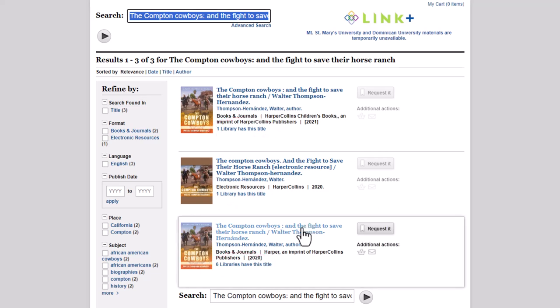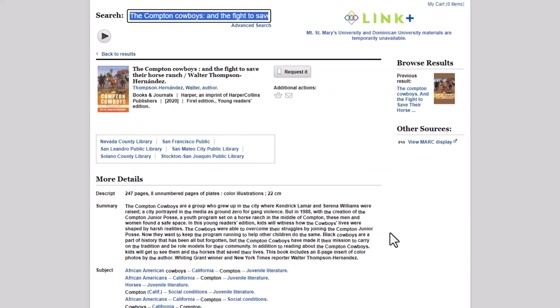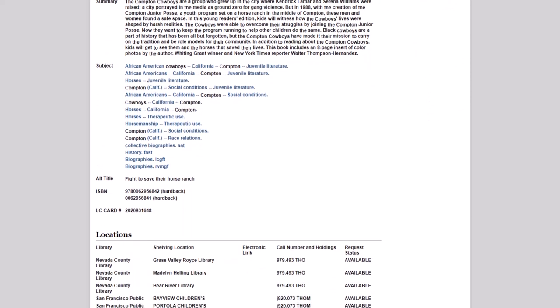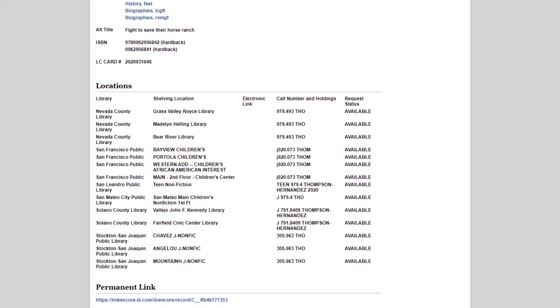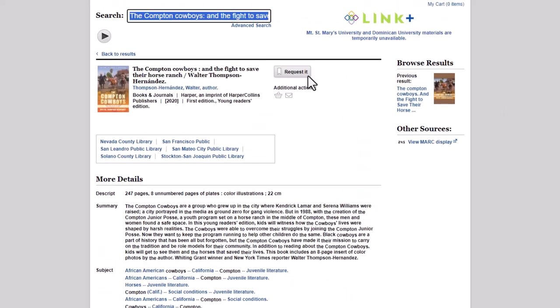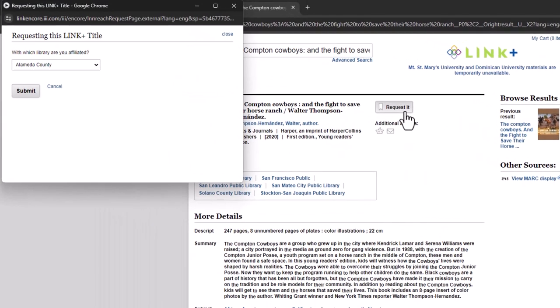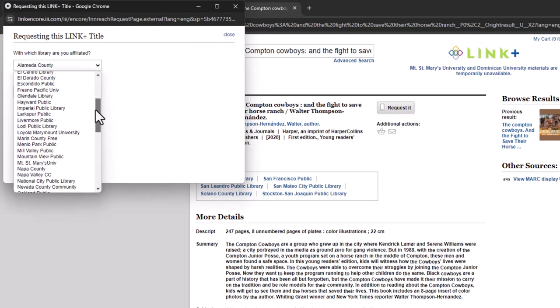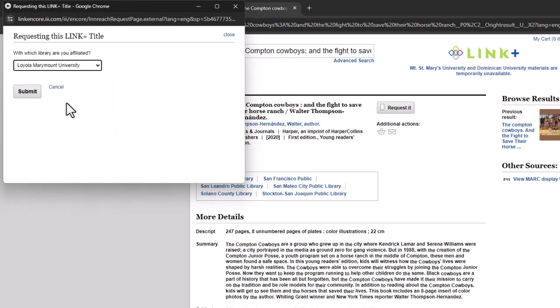I'm going to choose the third option. The Request button is right next to the title of the book, but first I'm going to scroll down to make sure the book is marked as available in at least one of the libraries — and it is. Now I can select the Request button, and a pop-up window appears where I need to select Loyola Marymount University as my affiliated library.